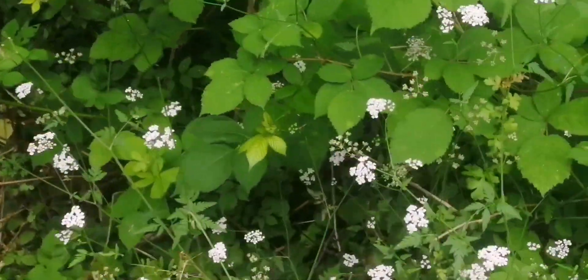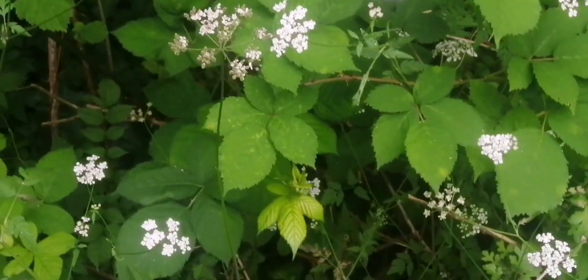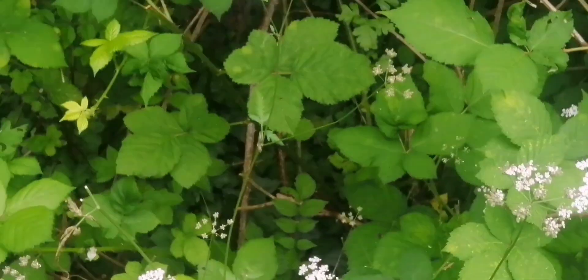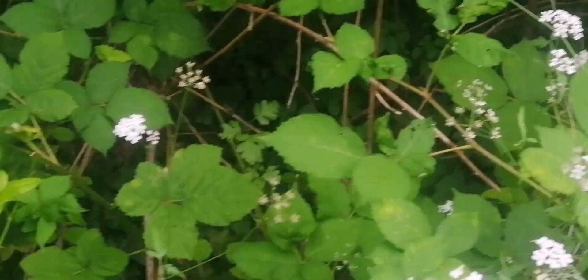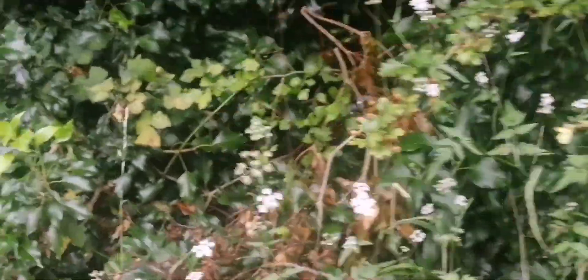Here we've got quite a nice amount of late flowering hedge parsley and there's quite a lot of this around where I live in Nottingham. I think generally it's quite a common plant, nice to see it, and it adds a bit of nice white colour to these hedgerow paths at this time of year.